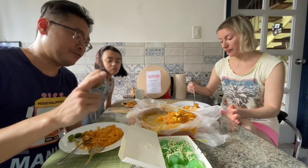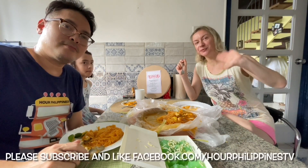So if you haven't tried it yet, at least try Aling Tonang's Pansit Palabok. Thanks so much for watching guys. Stay safe, and we'll see you in the next episode. Bye!